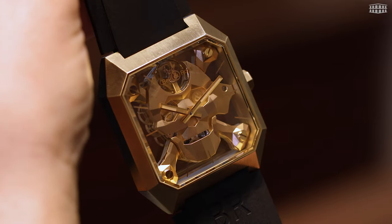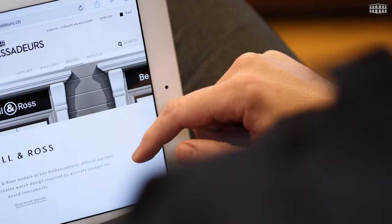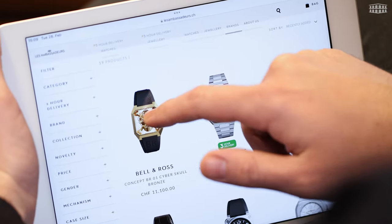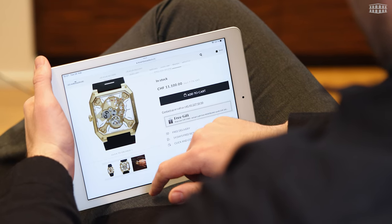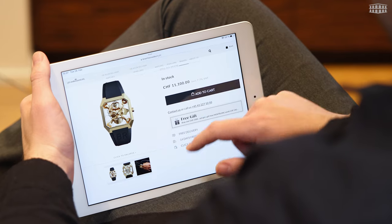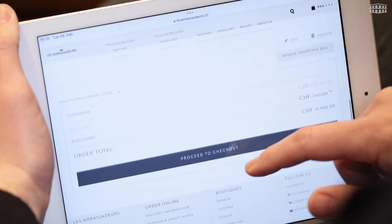Les Ambassadeurs is proud to have this bold Cyberskull watch available for you. If you haven't already, visit Les Ambassadeurs' website and shop from our online store at your convenience. You can even take advantage of our super-fast flash delivery service where we can deliver a watch within 3 hours to any location in Switzerland — yes, that's right, in just 3 hours.